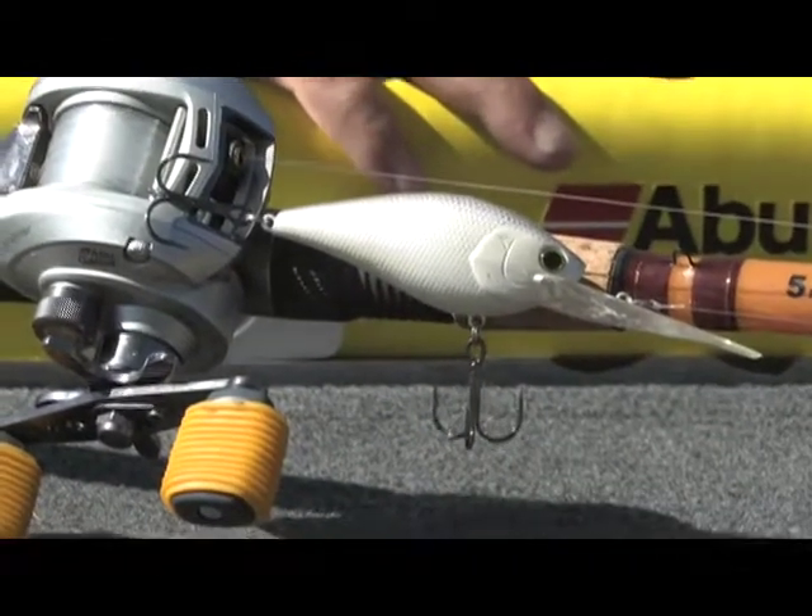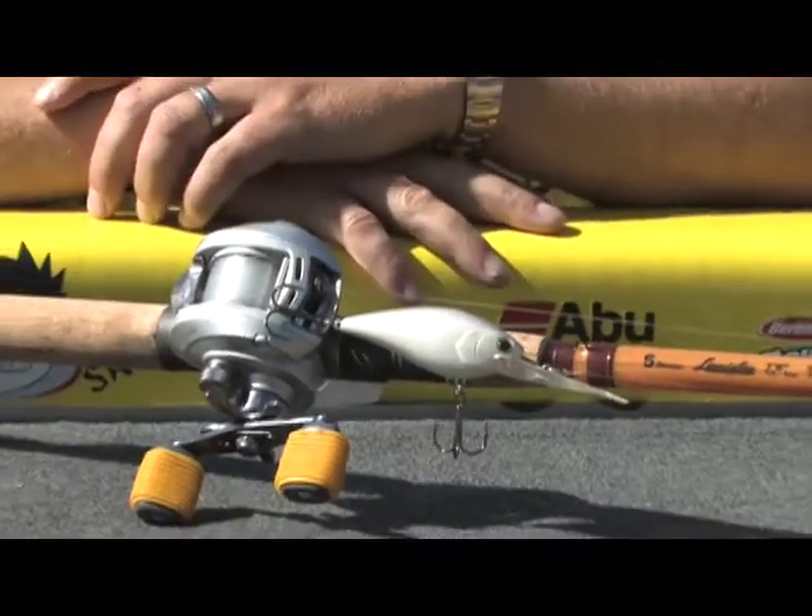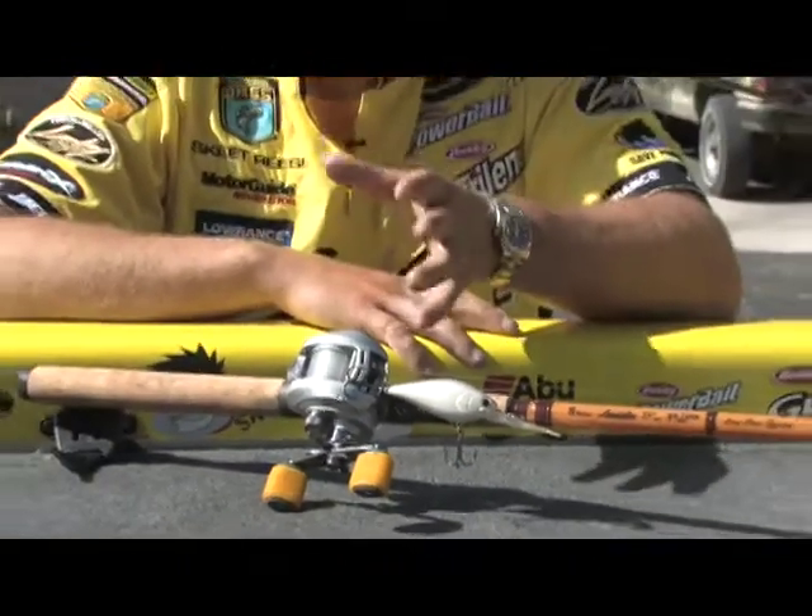It was Falcon tournament — what a fishery. I caught 82 pounds and finished 20th place. That doesn't happen too often.